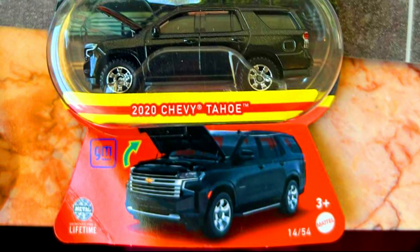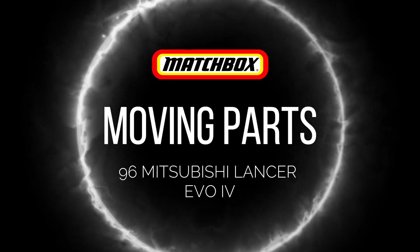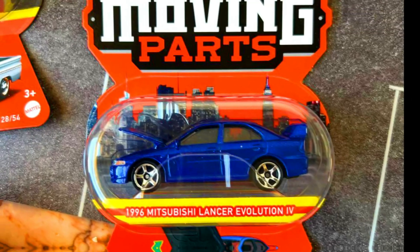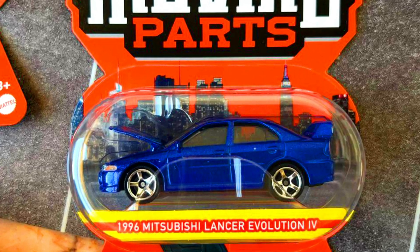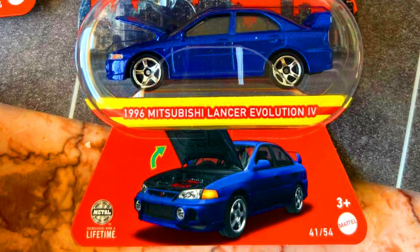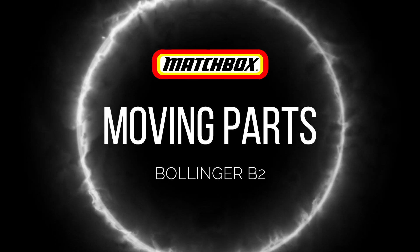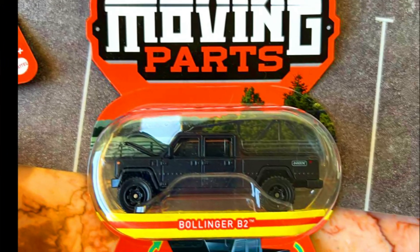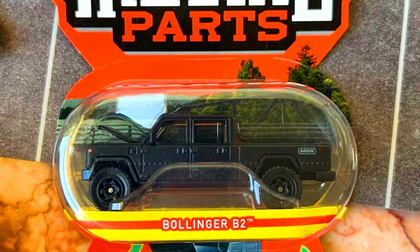A 1996 Mitsubishi Lancer Evo 4 with opening front engine hood in a metallic blue paint job and five-spoke chrome wheels. Also a Bollinger B2 in a matte black paint job with opening front hood.